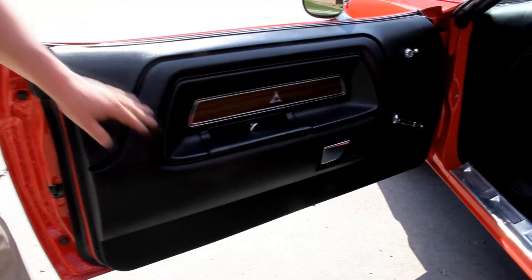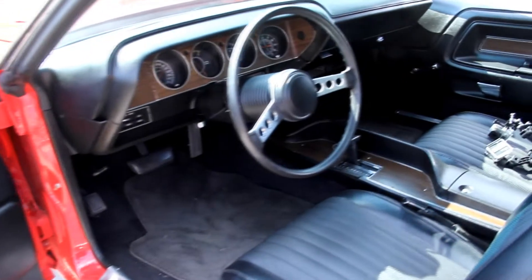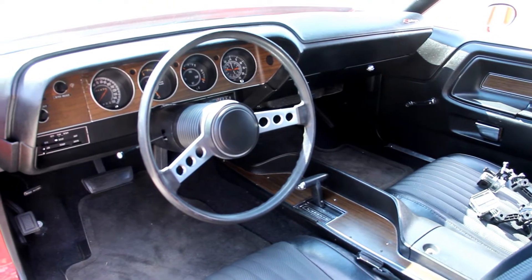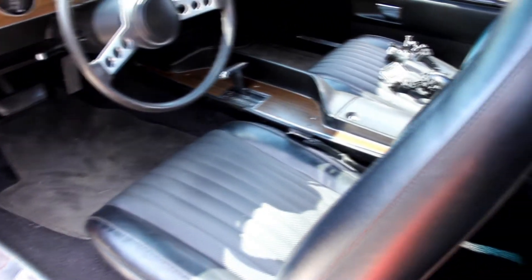Let's check out the interior. Door panels are beautiful, armrest looks good, all the cranks and everything are in nice shape. Threshold looks good. The upholstery on the seats is gorgeous. Console looks good, carpet's in great shape, back seat looks awesome. We've got seat belts back there. Headliner is in great looking shape — it's got shoulder belts.